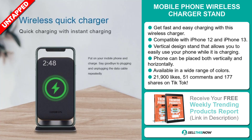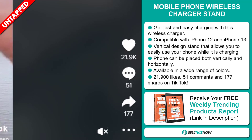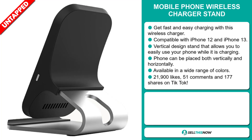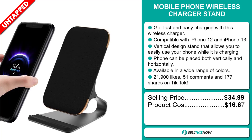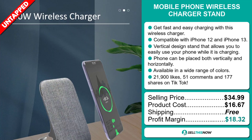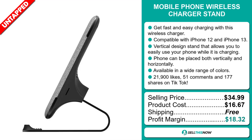And finally, the TikTok ad has 21,900 likes, 51 comments, and 177 shares. The selling price for the mobile phone wireless charger stand is just under $35, whereas the product cost is only $16.67. Shipping is completely free, so you're looking at a very good profit margin of $18.32. Sell this now.